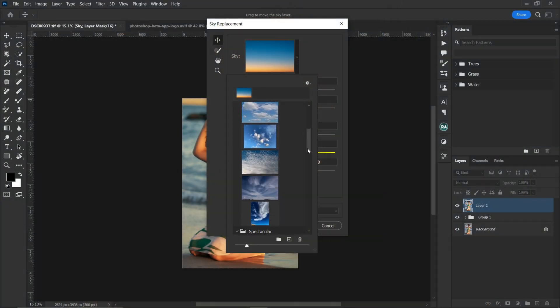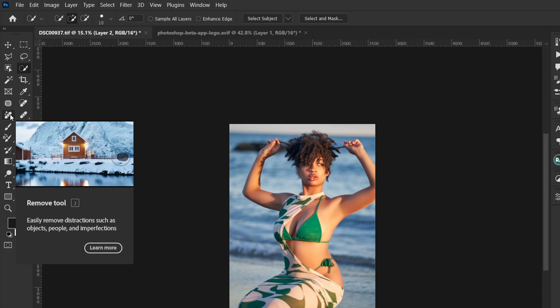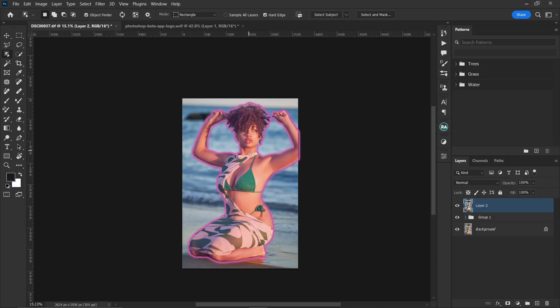Not just the generative fill — features like the sky replacement, the remove tool, and the subject selection tool: before Adobe brought those into the regular Photoshop, people using Photoshop Beta already had early access to those functions. Those are just some of the advantages of using Photoshop Beta.